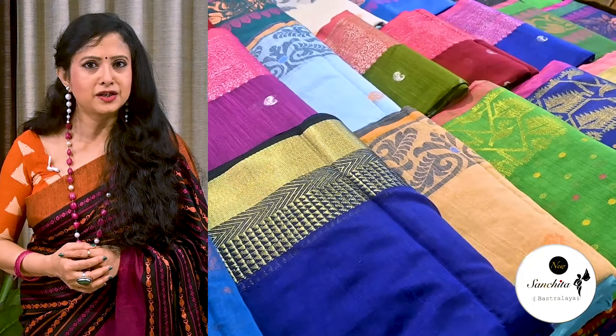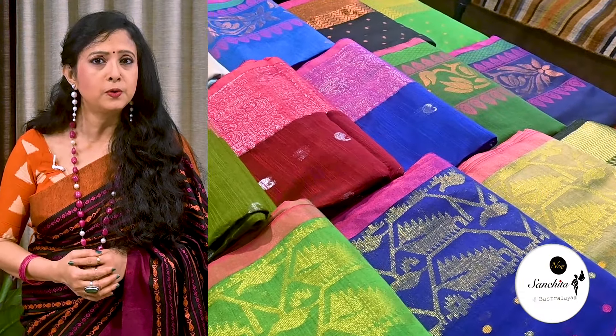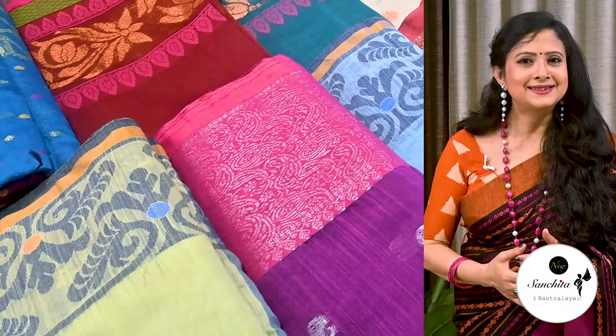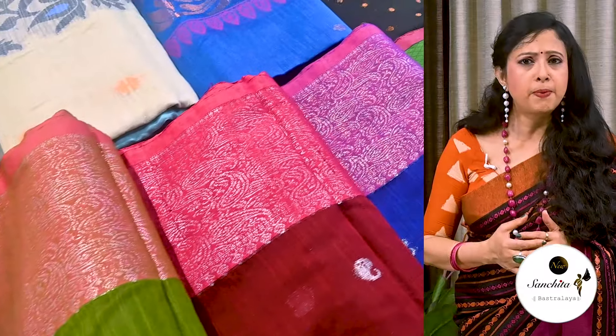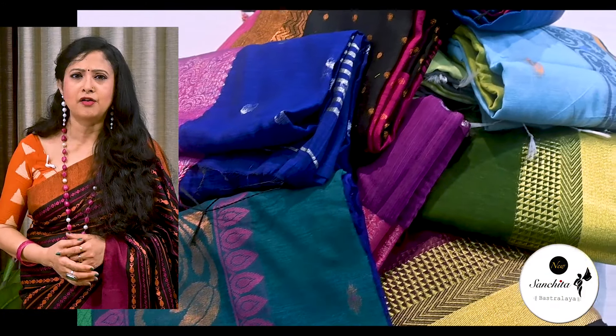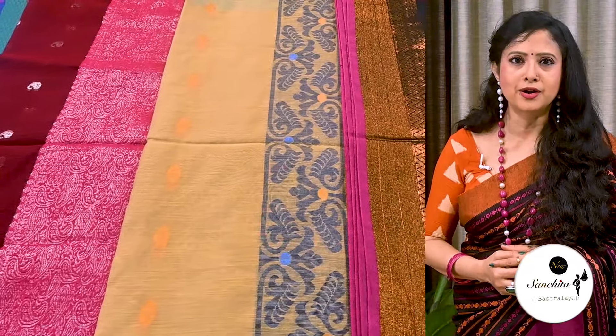Hi everyone, welcome to our another new episode on Bengal village cotton sarees. These sarees are always in demand for their affordable price range and beautiful look they offer at such pocket friendly prices. These sarees are light in weight and comfortable to wear and perfect for daily workwear. Also these sarees are very easy to maintain and can be gently home washed.